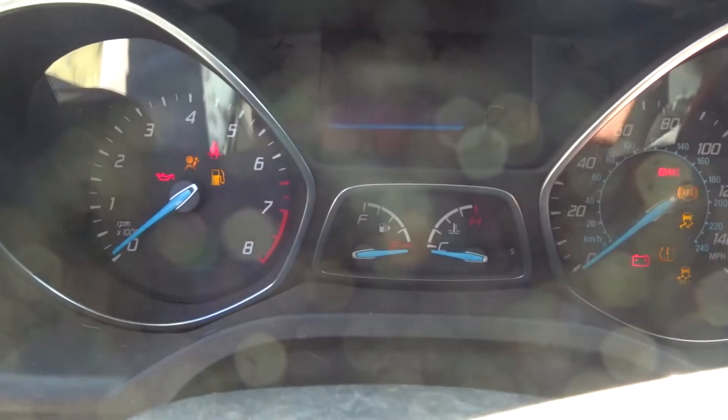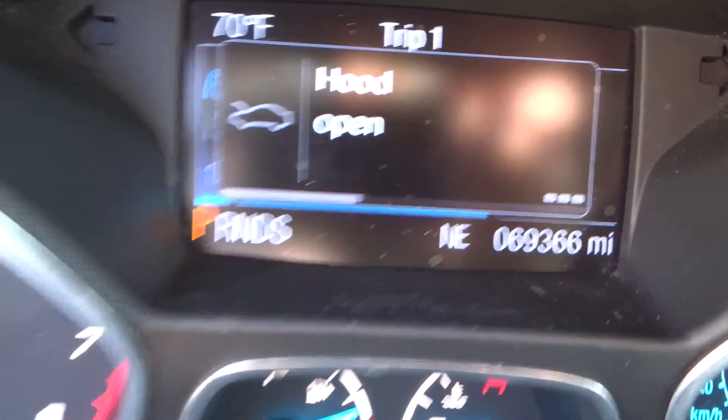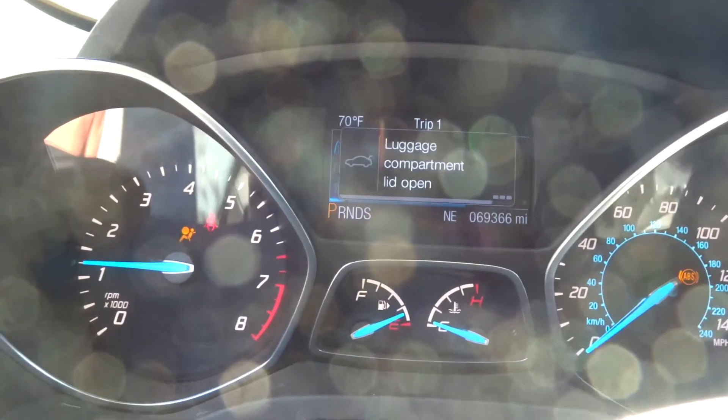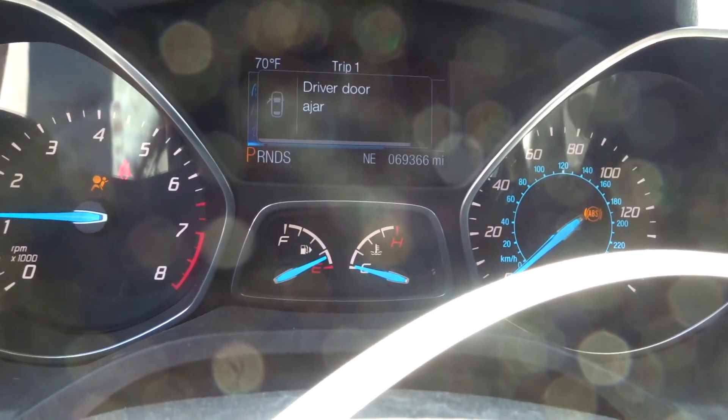Good passenger side roof bag, dash bag, both seat bags are still good. Starts right up, 69K, no check engine lights. There is a spare tire in this vehicle and a set of jack and tools if you're interested.